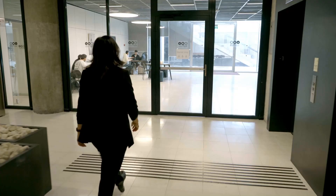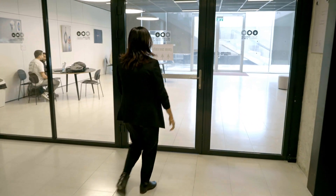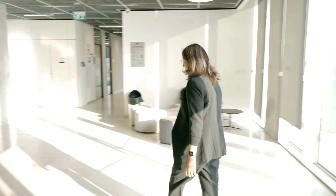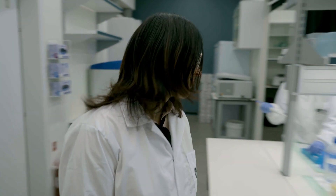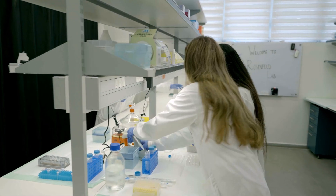My name is Dekel Rosenfeld. I completed my undergraduate and PhD degrees in biomedical engineering at the Technion, and then I moved to postdoctoral research at MIT combining material science and neuroscience.